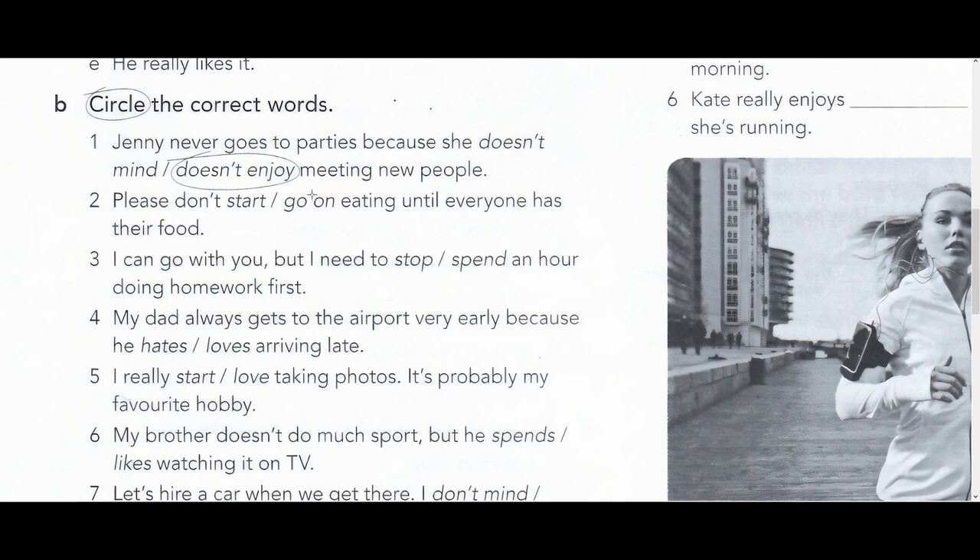Дальше: обведите правильные слова. Женя никогда не ходит на вечеринки, потому что ей не нравится встречать новых людей. Пожалуйста, не начинай есть, пока у всех не будет еда на тарелках — 'Please, wait eating until everyone has their food.' Третье: я могу пойти с тобой, но мне нужно потратить час на домашку — 'I need to spend an hour doing homework first.'